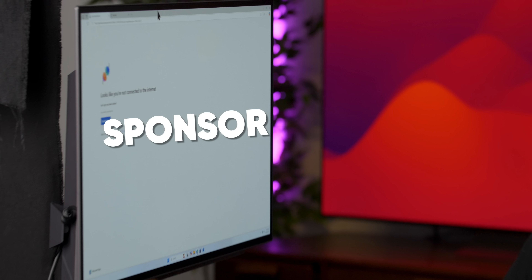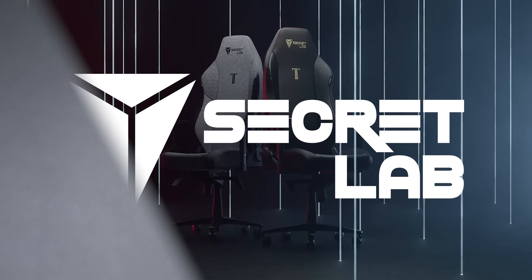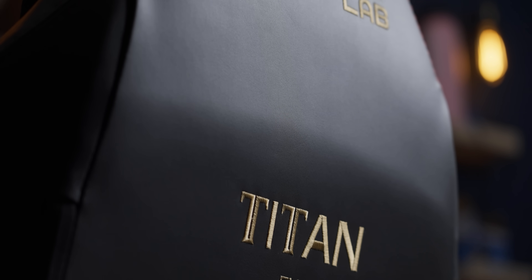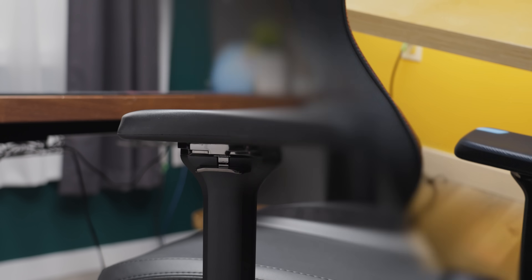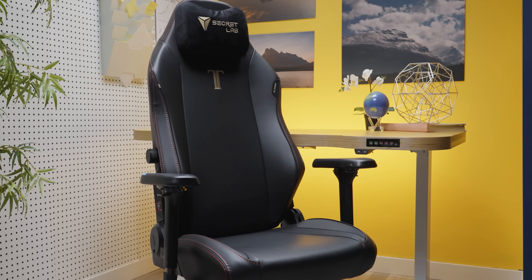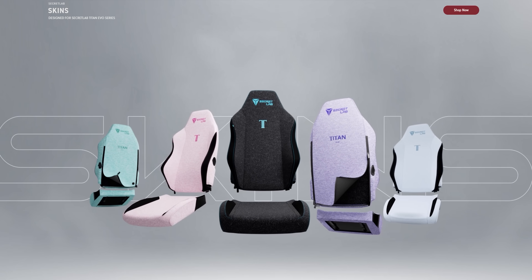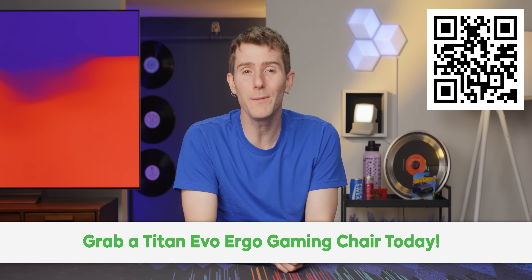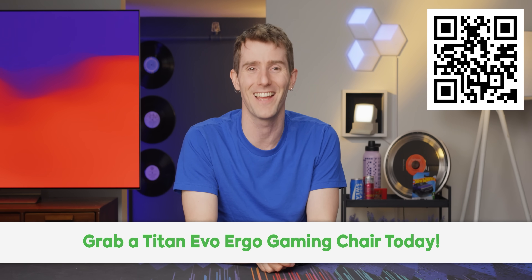You can even fit our sponsor on here. Secret Lab's Titan Evo Ergo gaming chair is ready for both work and play. It's got a whole bunch of adjustment options to keep you sitting in an ergonomically correct position, like four-way lumbar support, multi-directional armrests, and even a few different size options. You can even customize your chair with sleeves and swappable armrests for a personal touch. Plus, they have a warranty period of up to five years. Go to lmg.gg/secretlabfc to get your own Titan Evo Ergo chair today.